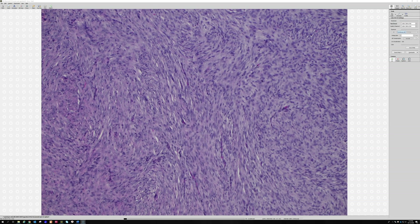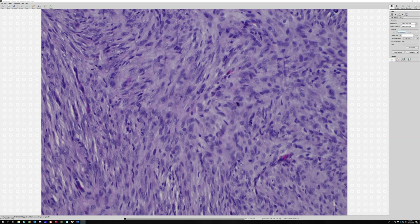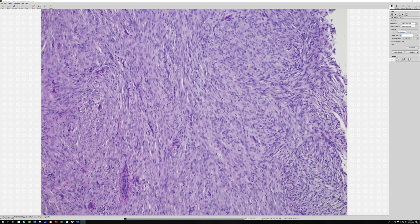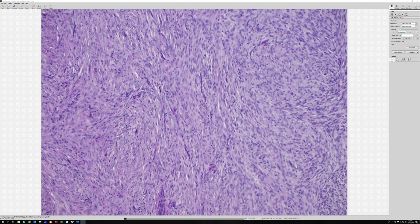You can see atypia in dermatofibromas and sometimes really big scattered pleomorphic cells called monster cells - that's a benign finding. You usually will see mitoses in cellular DF, sometimes quite a few. In fact, finding scattered atypia, bigger cells, and mitoses actually more favors dermatofibroma paradoxically rather than DFSP.